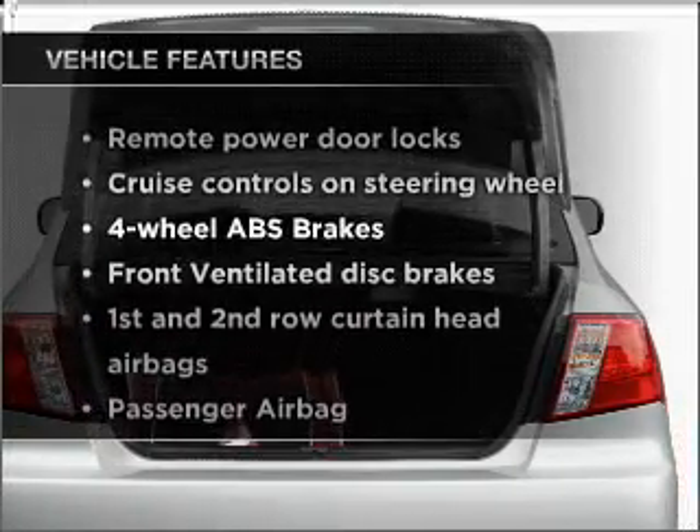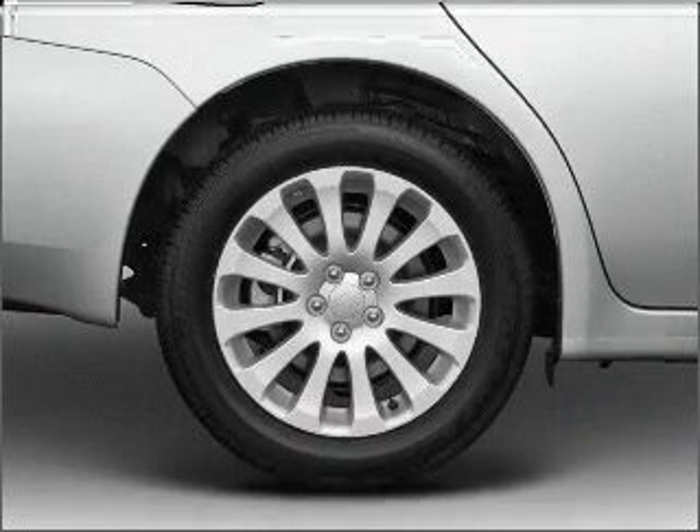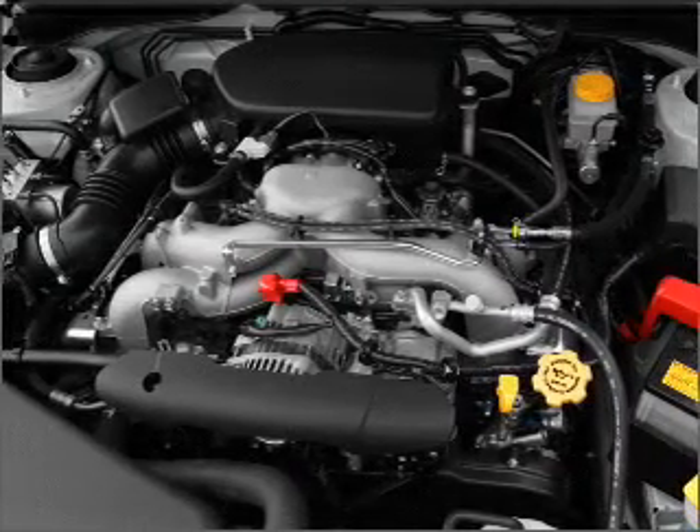Plus enjoy these notable features that are included in this vehicle: air conditioning, power door locks, power windows, power steering, cruise control, power mirrors, an alarm system, and an AM FM stereo with an MP3 player.